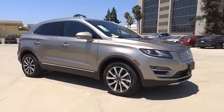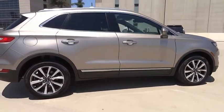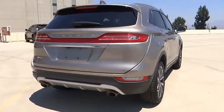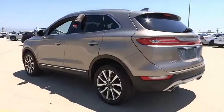Come test drive the 2019 MKC. The Lincoln MKC is a stylish and nimble handling luxury crossover vehicle with a long list of standard features, and the MKC is sure to please. The exterior and interior offer a contemporary look that is sure to turn some heads.